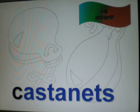Now let's say and spell the words. Castanets. Castanets. C-A-S-T-A-N-E-T-S. Castanets. Castanets.